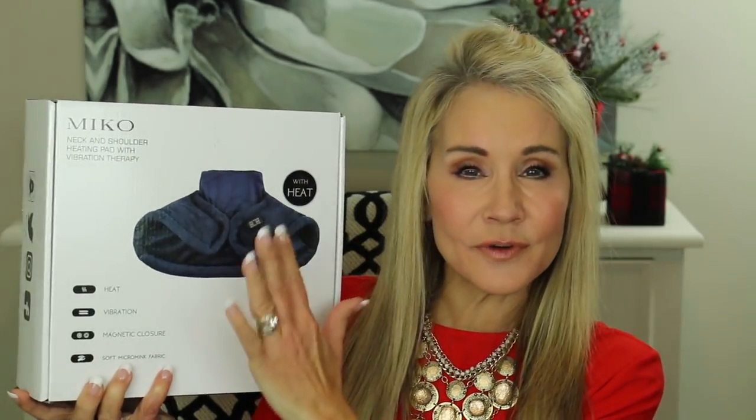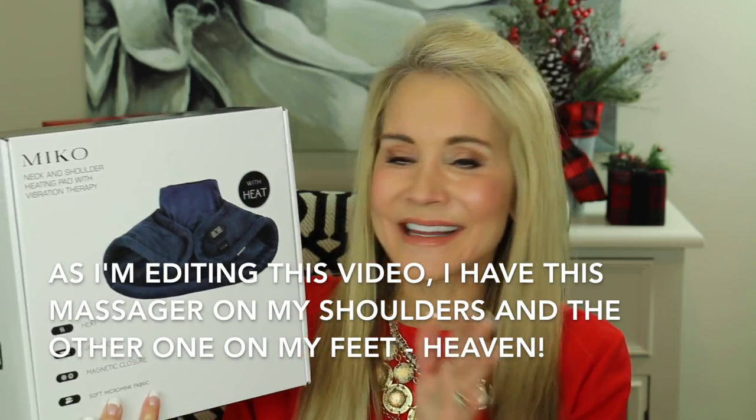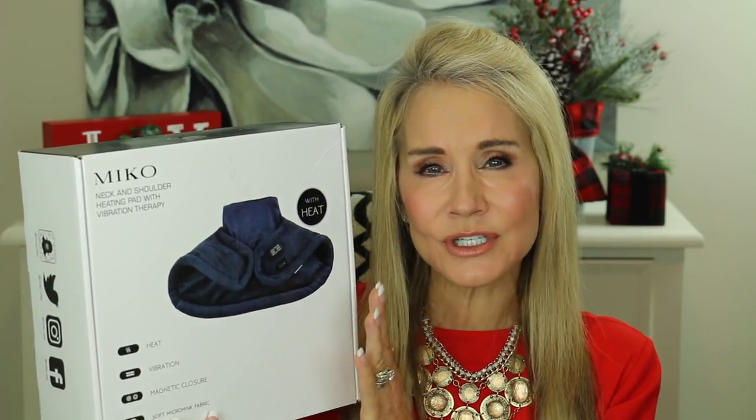My second recommended gift is also a massager — for your neck and shoulders — and it is also from the Miko people. They sent me that first foot massager about a year ago, which I love. Then I looked on their website and saw this one. Sometimes at the end of the day my shoulders feel really tense, so this is something I purchased on my own. It's about $49 and I believe they have regular sales. I'm not sponsored by Miko in any way, shape, or form.